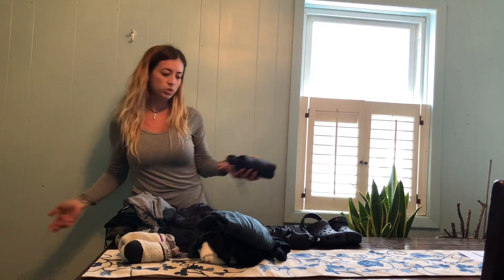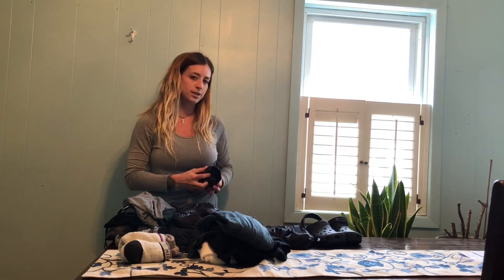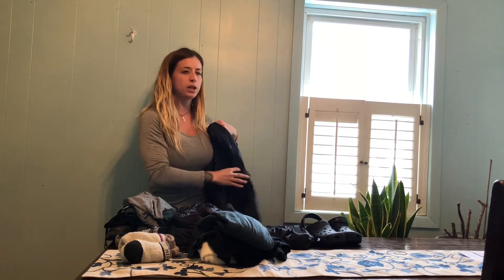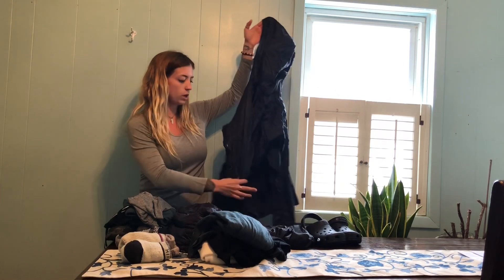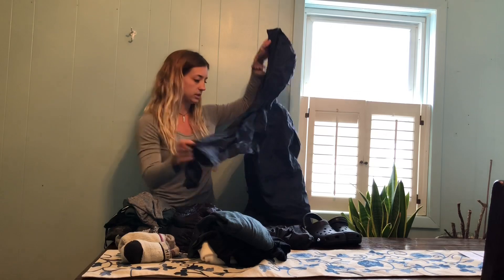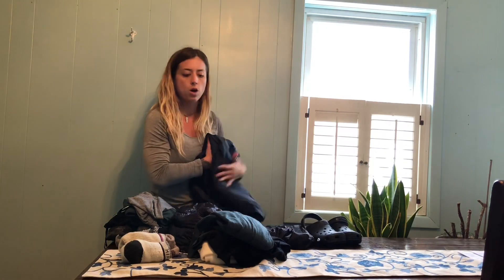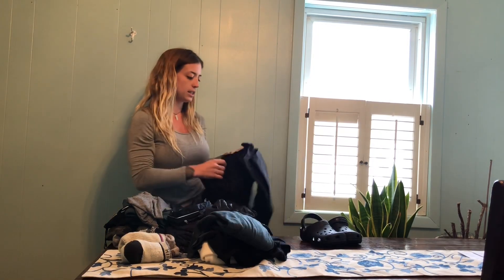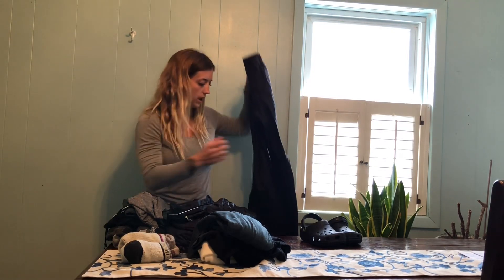Speaking of Montbell, I also got the Montbell rain shell. I think it's under seven ounces as well. As light as it is, it's really well made — there are fewer seams for it to leak and it has pit zips. I don't know how you can go wrong with it. I also have some REI essential rain pants for really cold rainy days when I might not want my legs exposed.